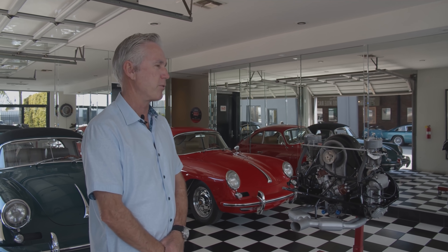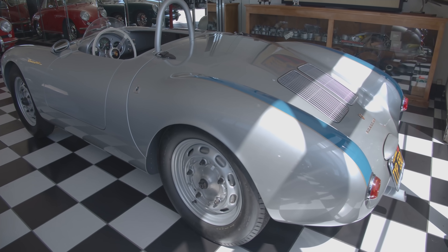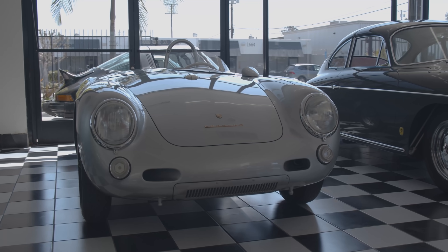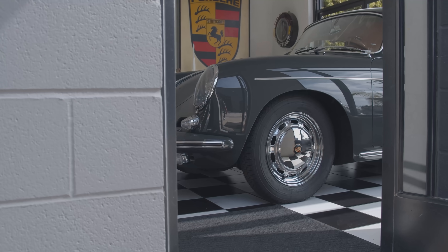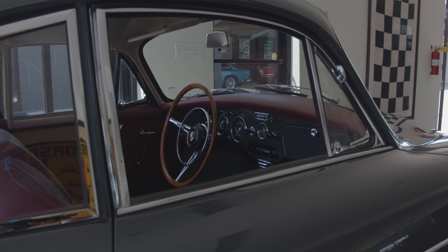A number of these cars I've owned for many years — I'm drinking the Kool-Aid as well as selling it. I predominantly buy cars that I really like. The 550 I've had for about 10 years; it actually spent some time up at the Petersen and took about seven years to restore. They're a simple little car, but they're probably one of the hardest, most complicated cars we've ever done.